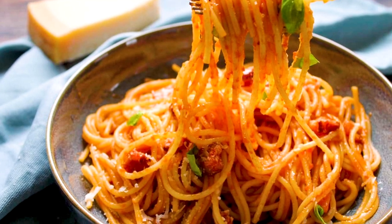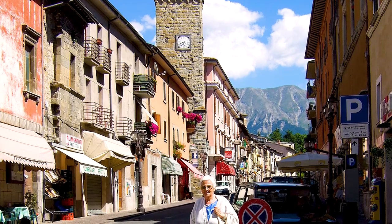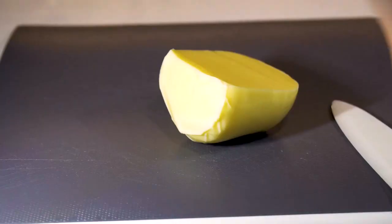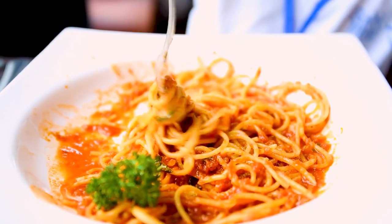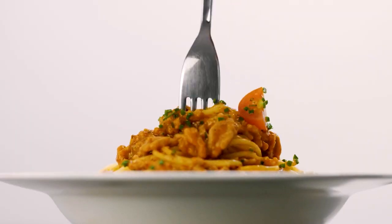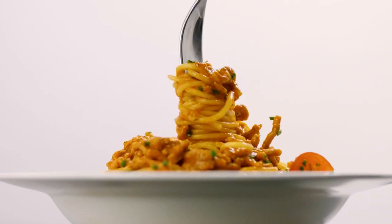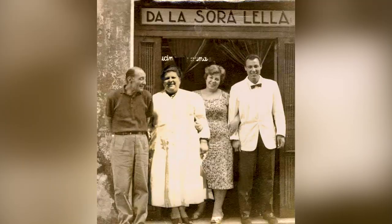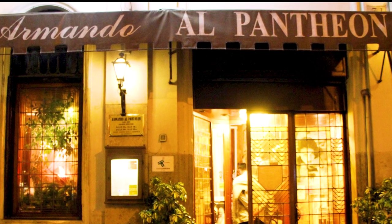The Amatriciana was created in fields that surrounded the Lazio town of Amatrice a millennium ago. While working far from home, shepherds would bring cheese and chunks of guanciale into the meadows, and they used to prepare the fresh pasta outdoors, combining all the ingredients to create a delicious feast to keep them fed during those long days. For the best experience, make sure to try this dish in Soralella, Santo Palato, or in Armando al Pantheon.